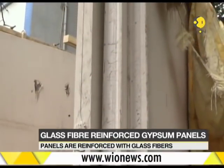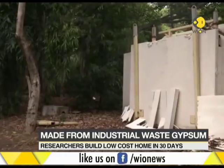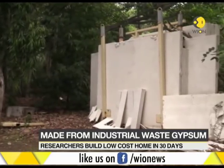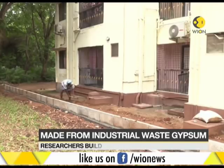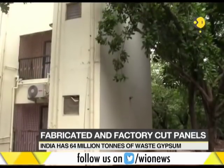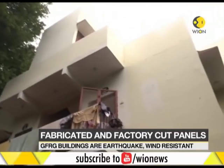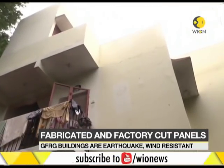The structure is built using prefabricated panels that are made from gypsum, a waste by-product generated in the fertilizer industry. IIT Madras researchers constructed a two-story apartment as a model in a month using glass fiber reinforced gypsum panels. These panels were used to build walls, floors and staircases.